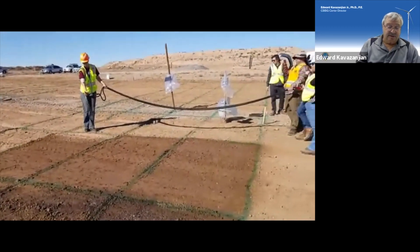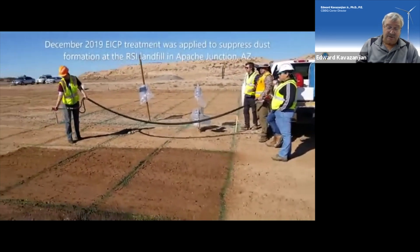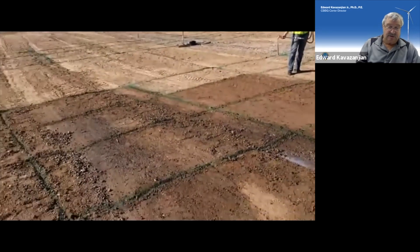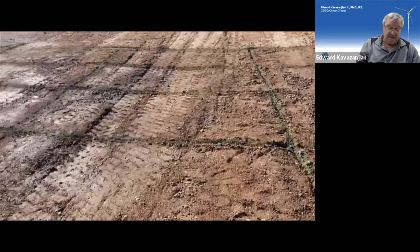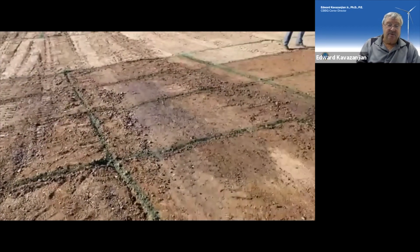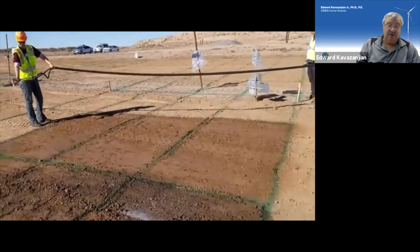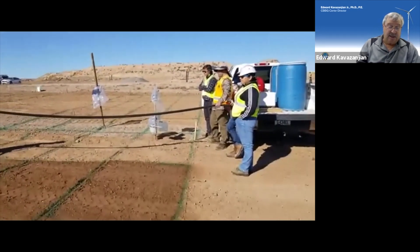ASU systems integration testbeds include two local landfill sites where we are deploying our system for creating a wind erosion-resistant crust using EICP. Here, at the RSI landfill, we see one of our PhD students deploying EICP solution over the monitoring grid that we set up on the site.